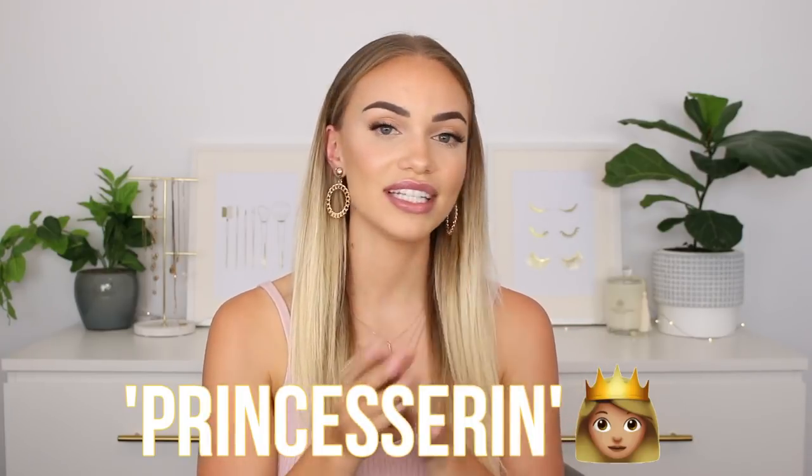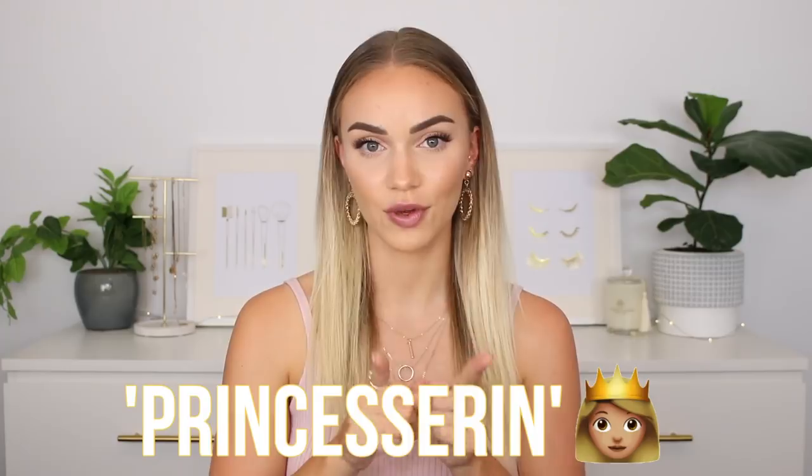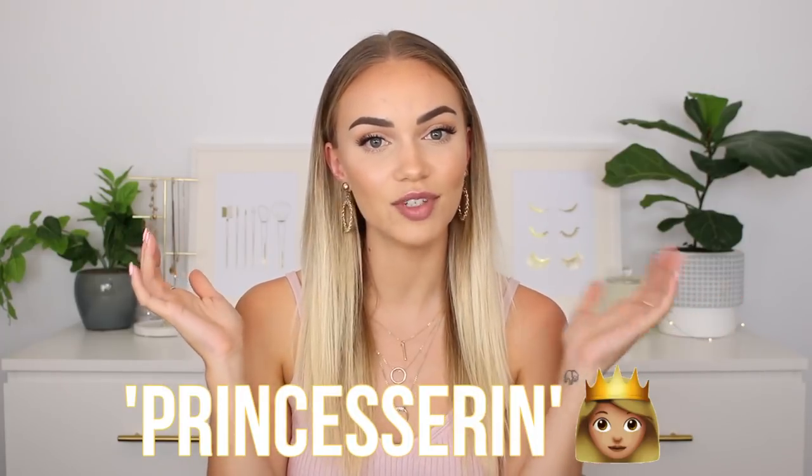Princess Polly were kind enough to give me a discount code for this video. It is 'Princess Erin' and that will get you 20% off the website, so hopefully you guys find some gems in today's haul that you might like to try for yourself. Without further ado, let's just jump straight into the video.